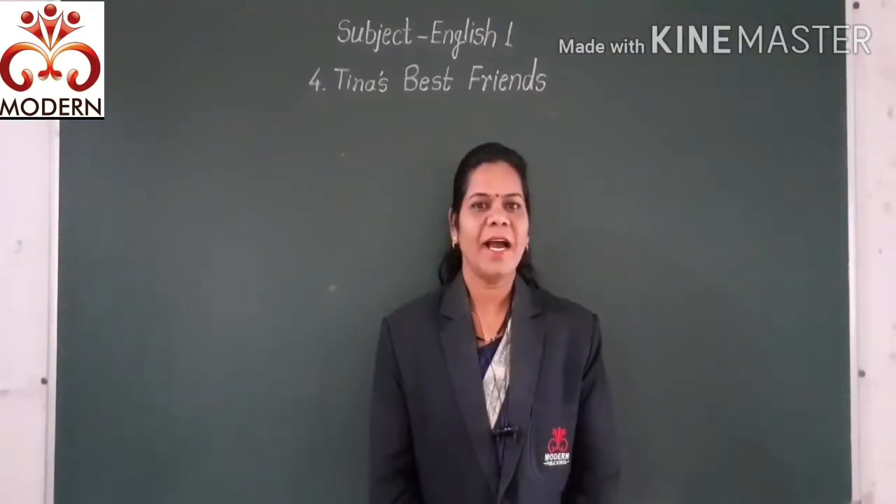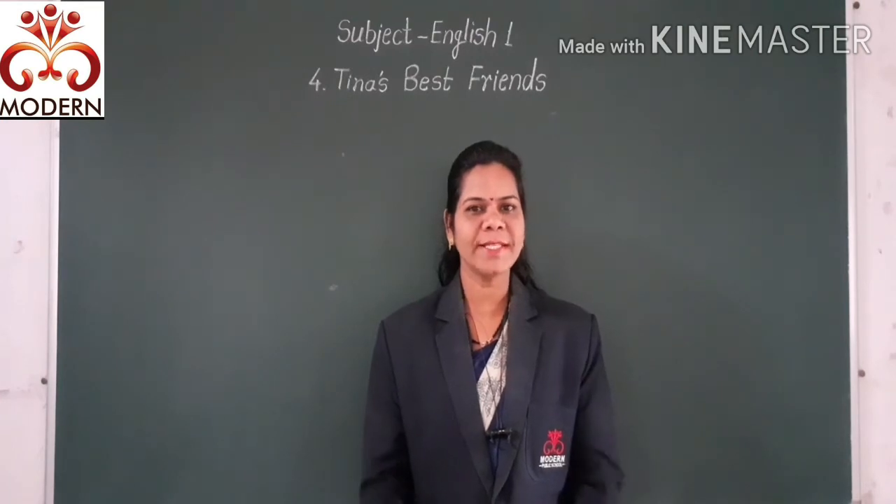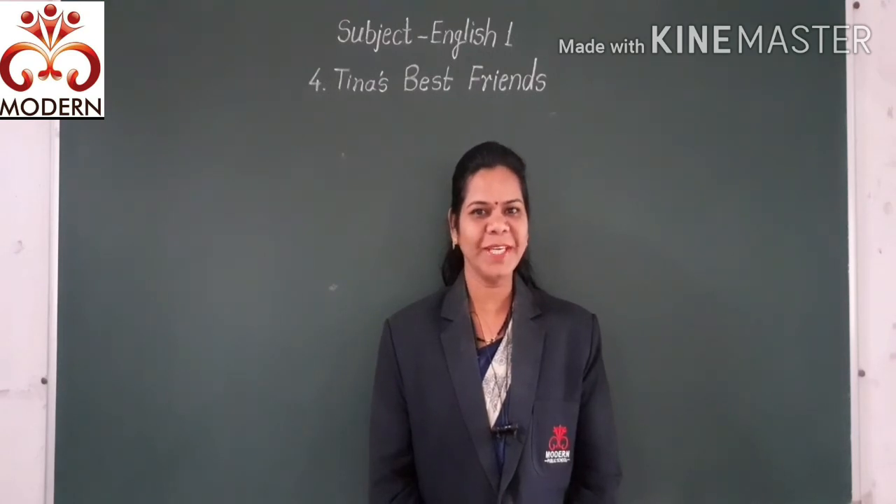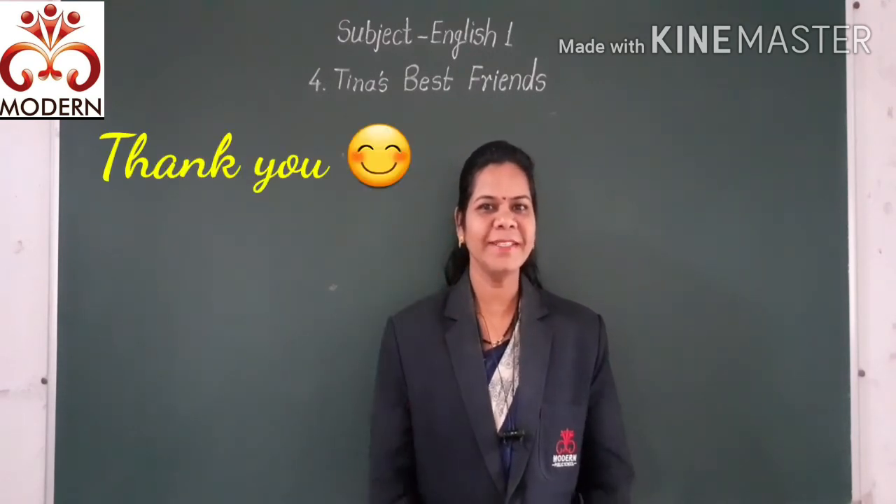Students, I hope you understand how to solve the exercise of this lesson. So you solve this exercise in your textbook. Okay? Bye-bye. Thank you.